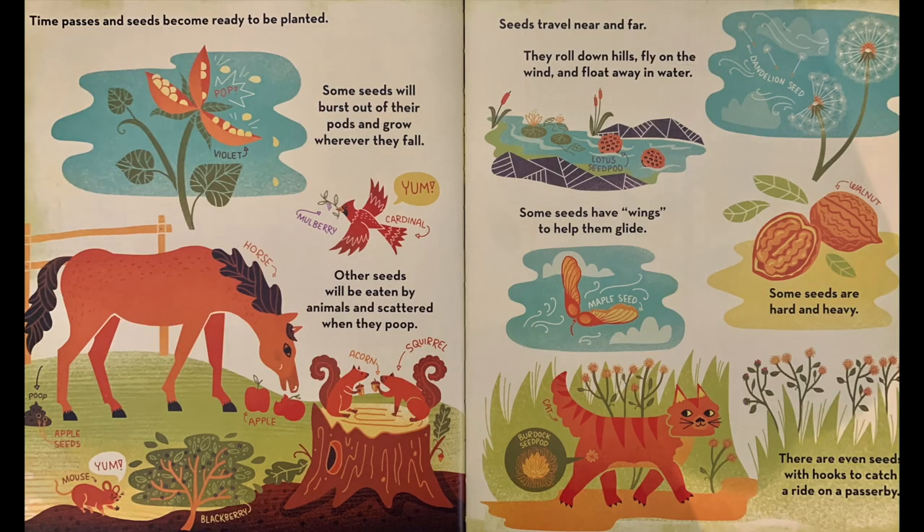Time passes and seeds become ready to be planted. Some seeds will burst out of their pods and grow wherever they fall. Other seeds will need to be eaten by animals and scattered when they poop. Seeds travel near and far — they roll down hills, fly on the wind, and float away in water. Some seeds have wings to help them glide. Some seeds are hard and heavy. There are even seeds with hooks to catch a ride on a passerby.